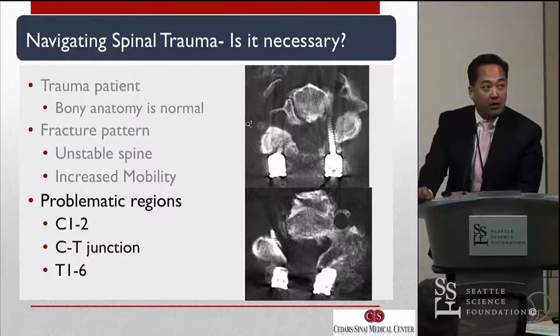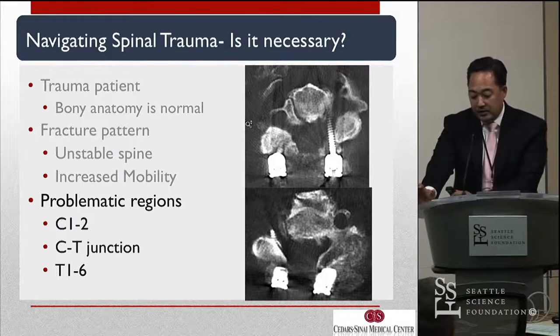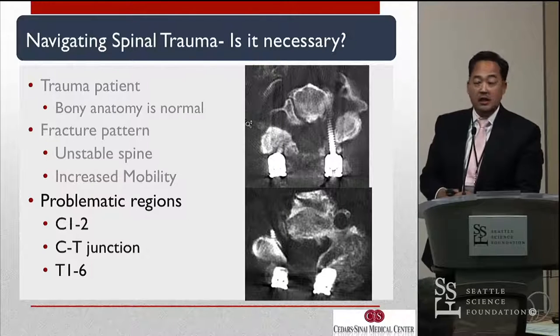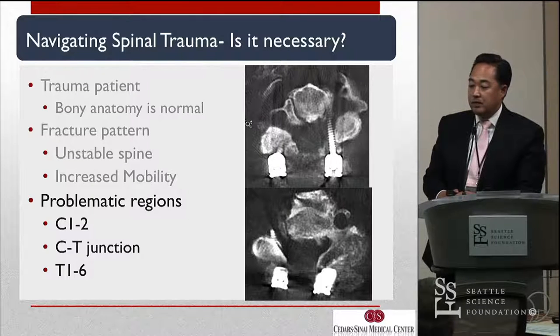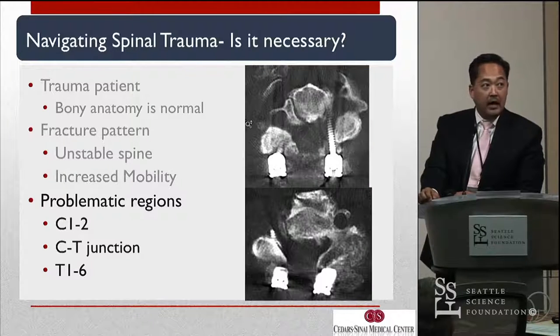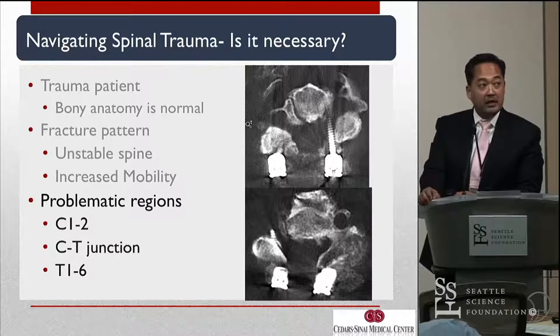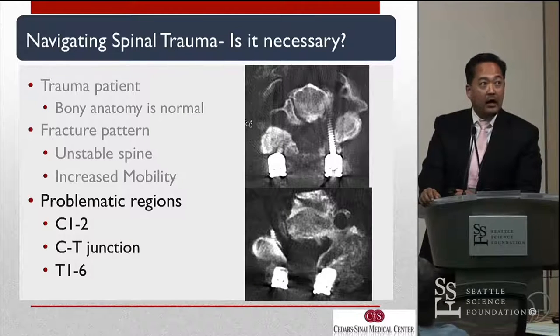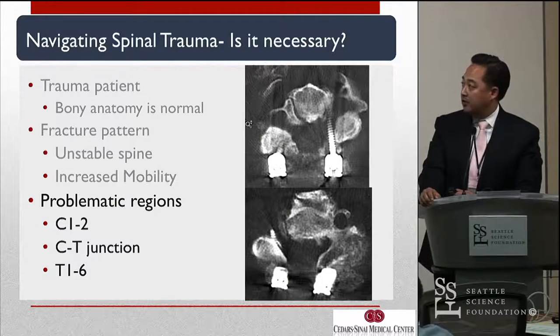One thing I was thinking about is the problematic regions: C1-2, and the cervical-thoracic junction T1 to T6. In these groups, fluoroscopy tends to be difficult for imaging instrumentation introduction — but I would argue that navigation is equally as difficult and requires a high level of performance and expertise to instrument these levels as well. So really, is there a big gain for using navigation in spinal trauma here?